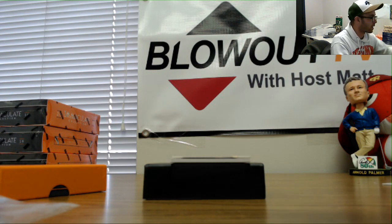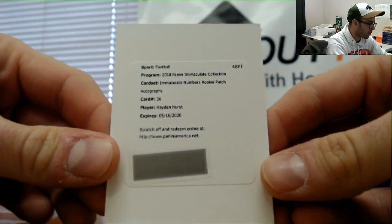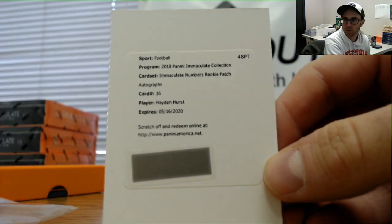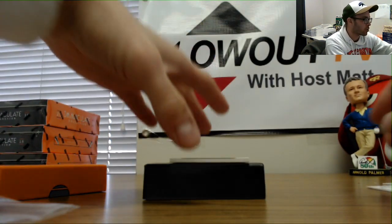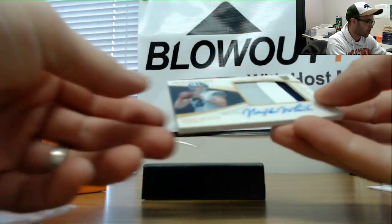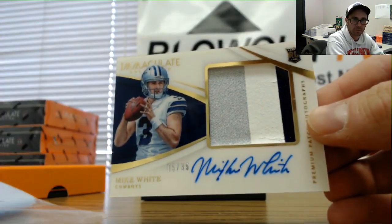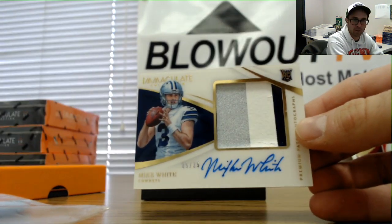Redemption once again — this one will be randomized. Immaculate Numbers Rookie Patch Autograph, Hayden Hurst, should be numbered to the jersey. Two randoms to do, and we'll finish with number five of 35 Mike White, goes to Cindy — five of 35, three color rookie patch.